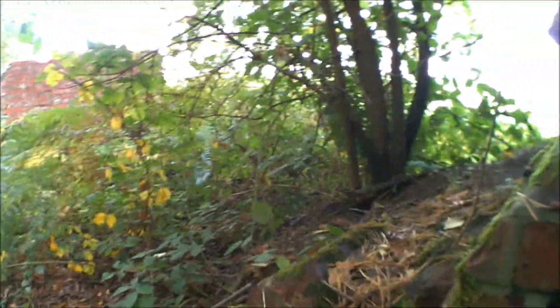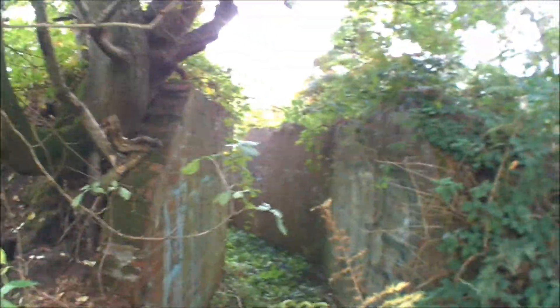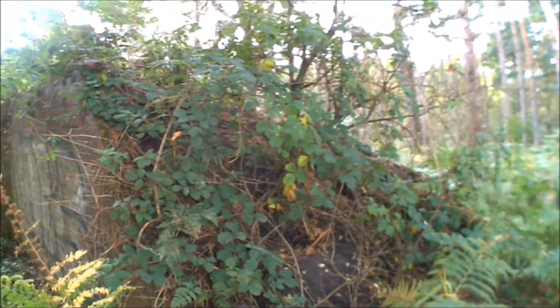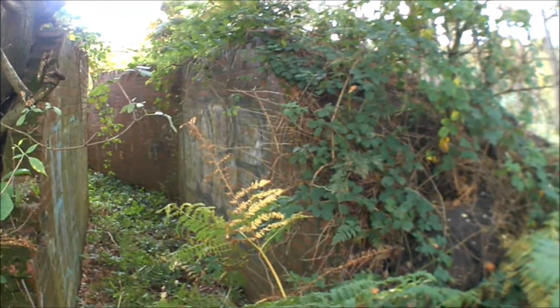It's just all backfill of earth - maybe that's how it was originally. Like a bank like this one, to shelter it from explosions maybe. I don't know. Like I say, I'm still learning this stuff.